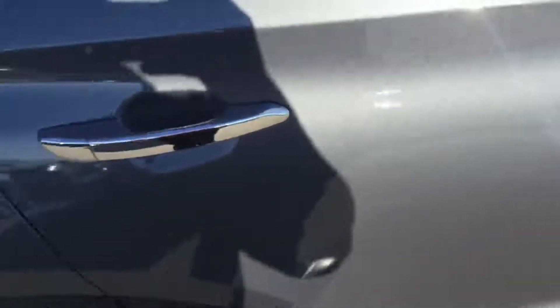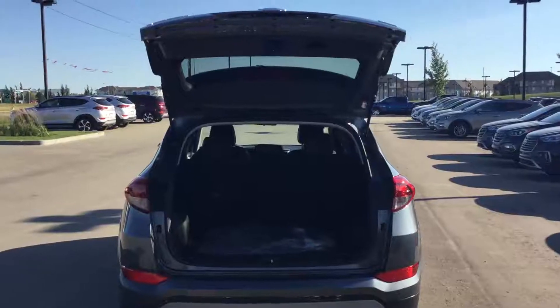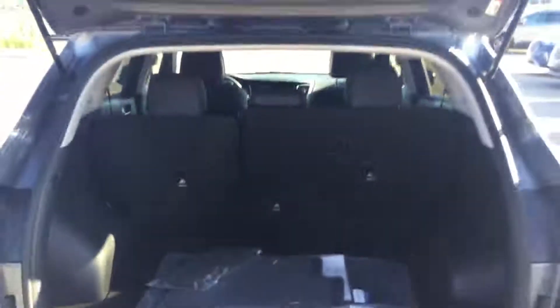Coming to the sides, we have the beautiful LED turn signals with blind spot detection. Going through the passenger side, you can see we have a lot of room. Coming to the back, we have a beautiful 60/40 split with a nice breathable leather interior. In the back, we also have heated seats and power windows.